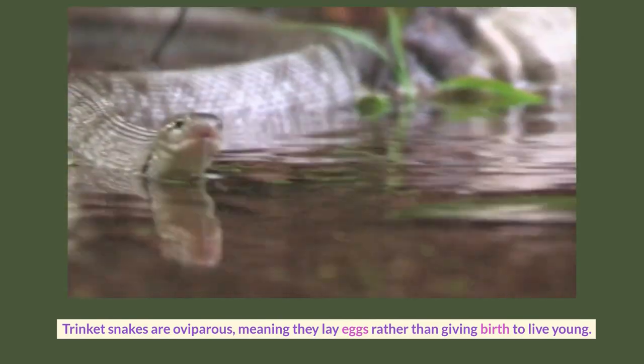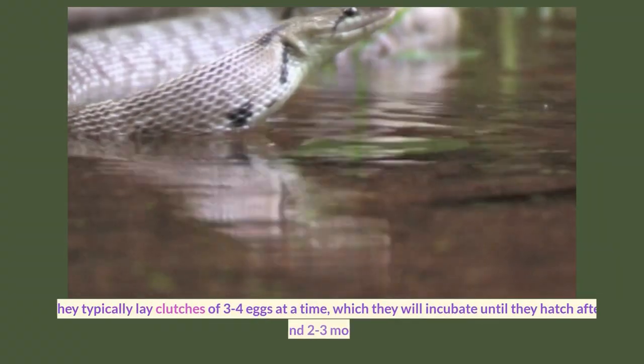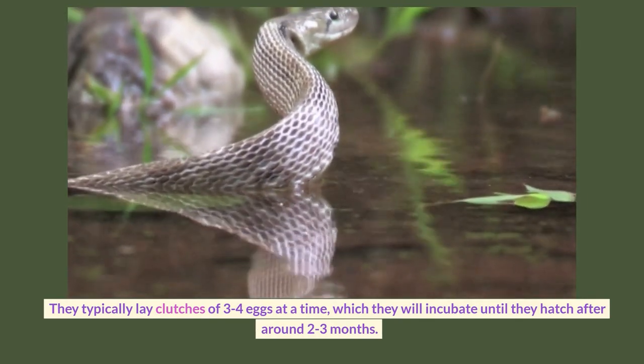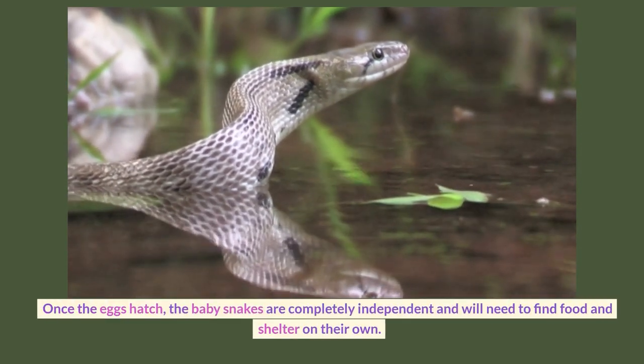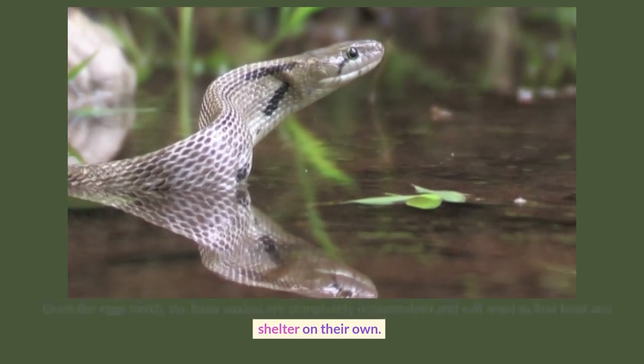Trinket snakes are oviparous, meaning they lay eggs rather than giving birth to live young. They typically lay clutches of 3 to 4 eggs at a time, which they will incubate until they hatch after around 2 to 3 months. Once the eggs hatch, the baby snakes are completely independent and will need to find food and shelter on their own.